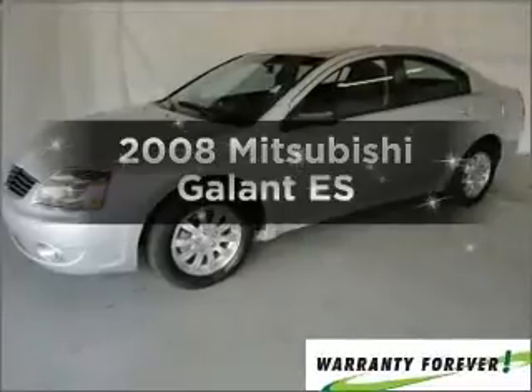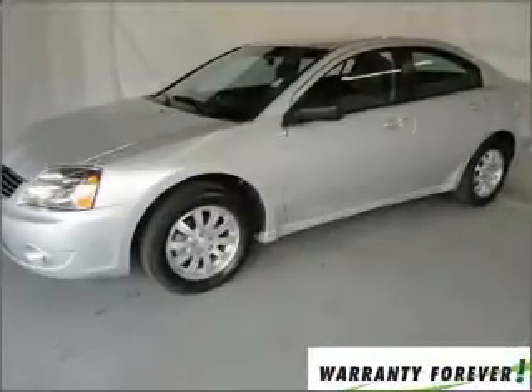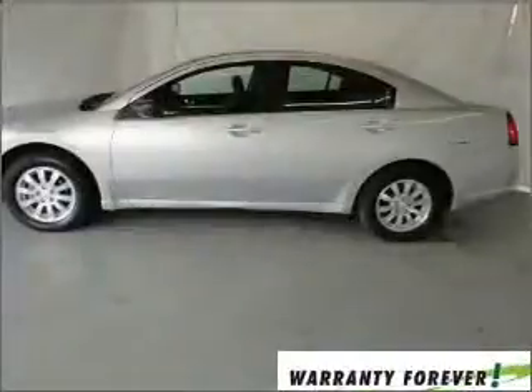Introducing the 2008 Mitsubishi Galant. If you're looking for an automobile with great attributes, look no further.